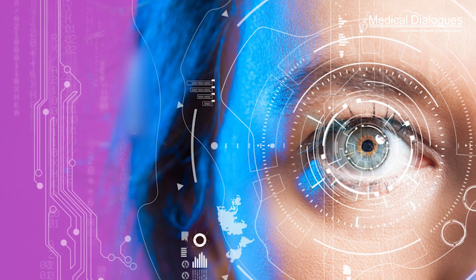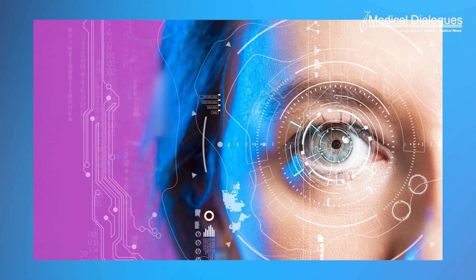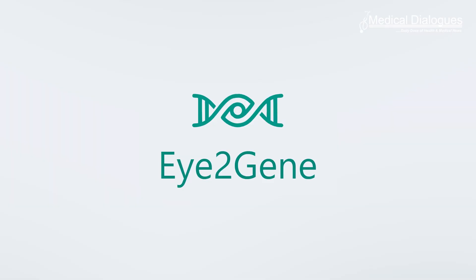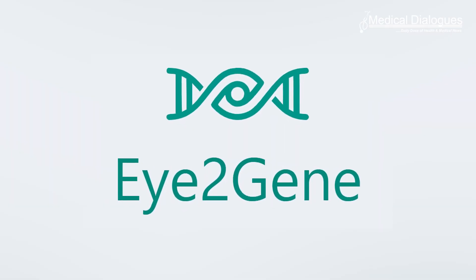Researchers from the UK and Germany have used artificial intelligence to develop a system that they believe will enable more widespread provision of testing together with improved efficiency. I2gene, an AI system, is capable of identifying the genetic cause of IRDs from retinal scans.